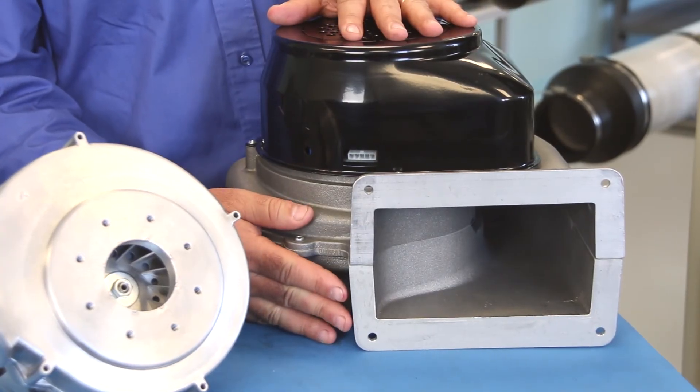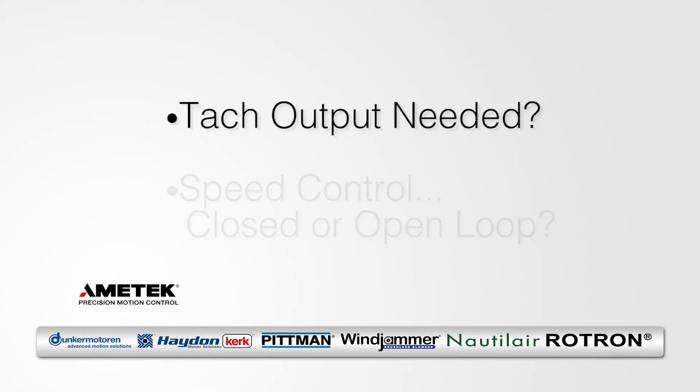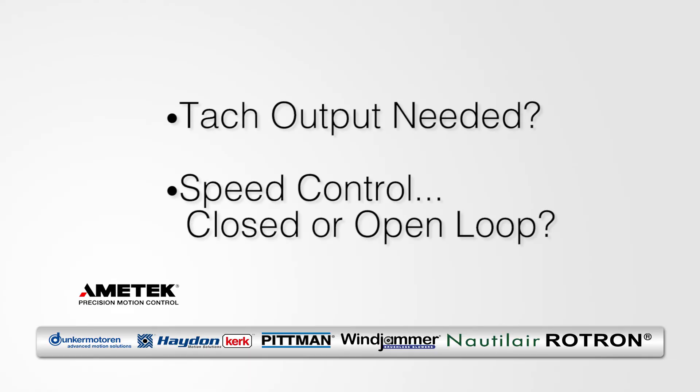It is important to understand what controller is going to be used. Some questions to be asked are: do you need a tach signal, and is it a closed loop or open loop speed control?